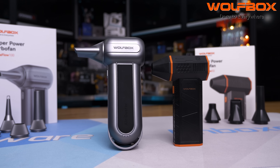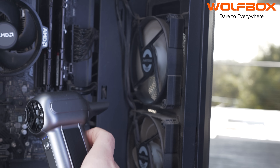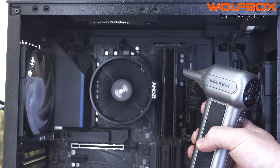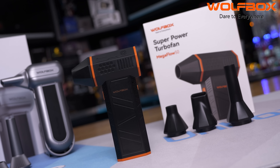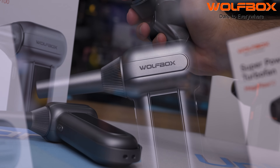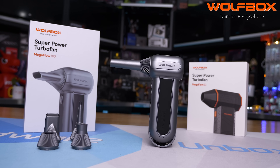Today's sponsor spot is brought to you by WolfBox and their MegaFlow handheld turbo fans. The MegaFlow 100 features a 150,000 RPM brushless motor enabling a wind speed of 45 meters per second and up to 100 minutes of runtime, ideal for heavy-duty tasks like cleaning your PC with variable speed control. The MegaFlow 50 is a budget-friendly option with a 110,000 RPM motor, three speed settings, and up to 240 minutes of runtime. Both models come with attachments and charge via USB Type-C. Check the link in the description.